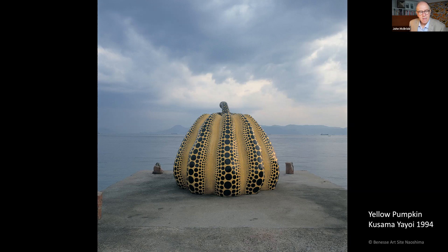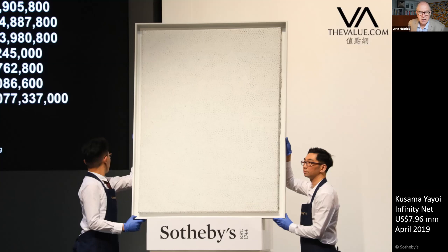The New York Times claims she might be the greatest artist to come out of the 1960s, and she is the most expensive female artist in the world today. This delicate painting sold for US $8 million in 2019. It is from the late 1950s Infinity Net series, which was inspired by her looking down on ripples of light on the Pacific Ocean as she first flew to the United States in 1957.